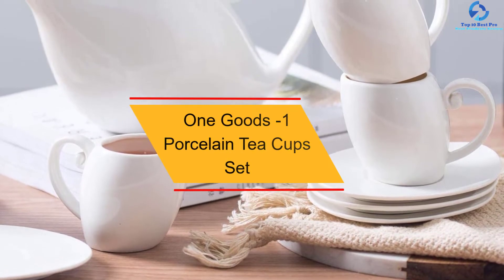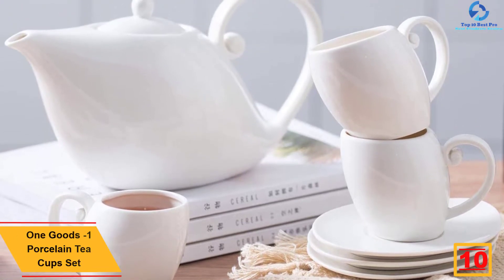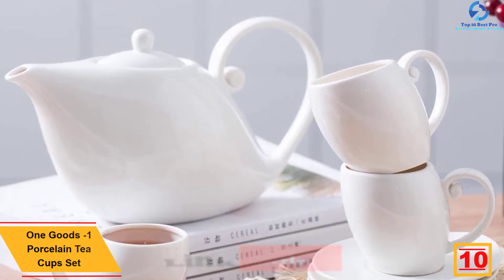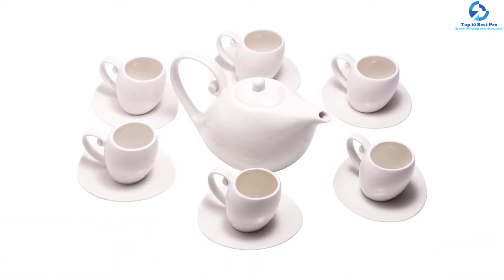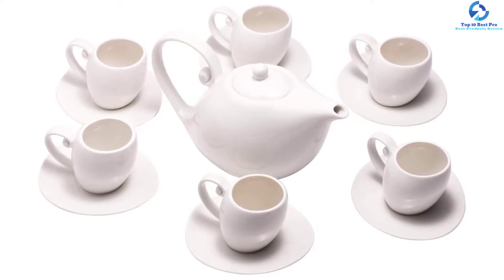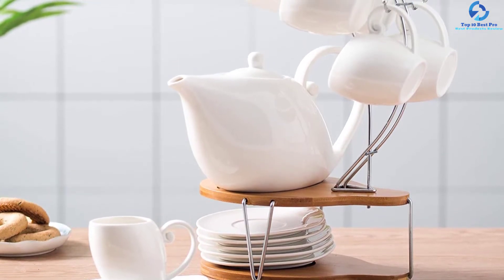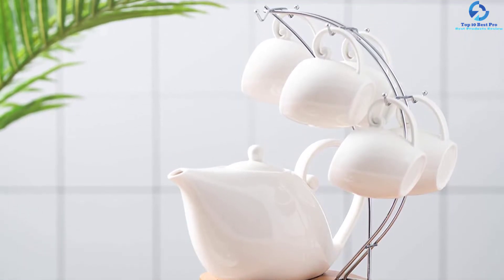Starting at number 10, we have the One Goods Minus One Porcelain Teacups Set. This is the best teacup on the market in 2022. It comes with six pieces in every set, giving you perfect value for your money. These are cups made to last, offering long life service, and feature a pure white sleek and stylish design that gives your kitchen a touch of sophistication and class. It comes with a warranty and a money-back guarantee just in case it does not meet your expectations.